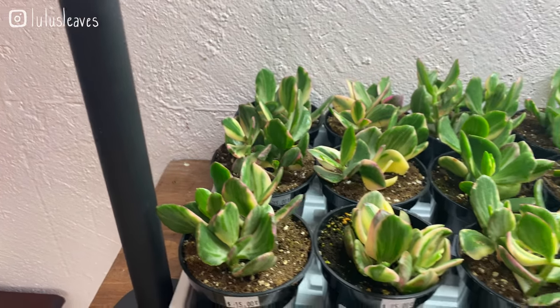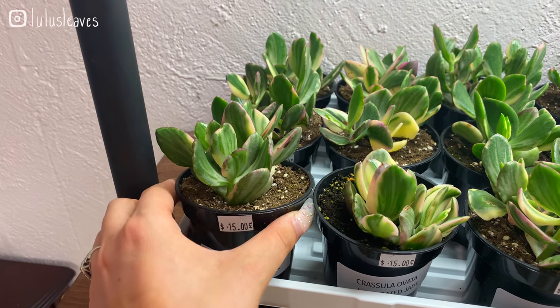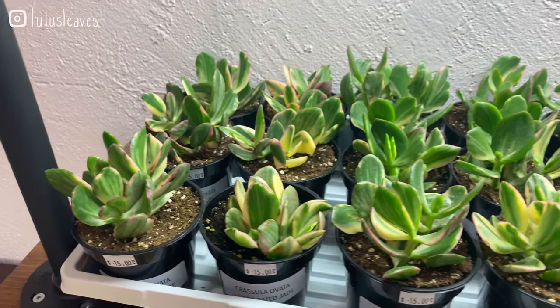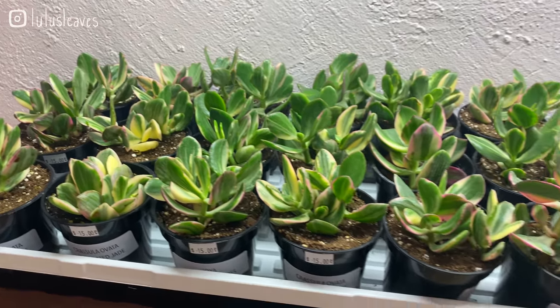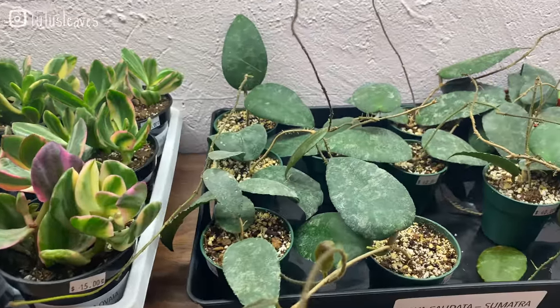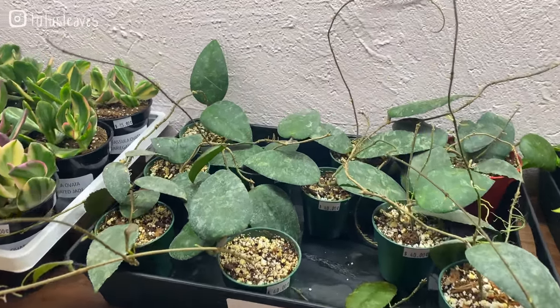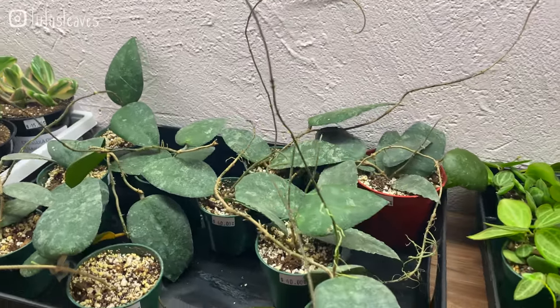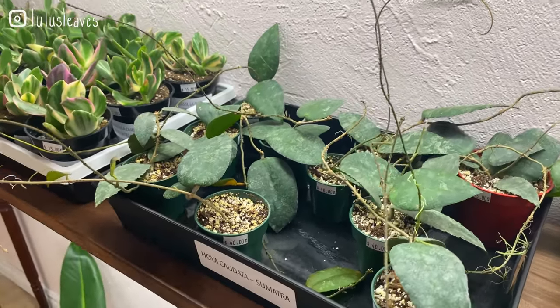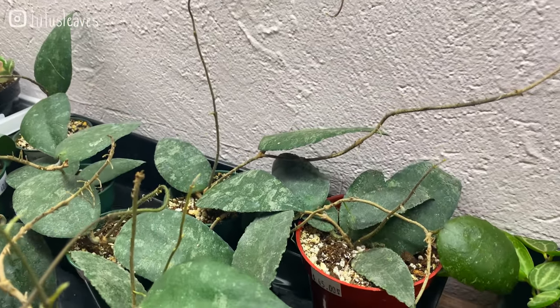So the first one here is this variegated jade plant — these guys are fifteen dollars, they've got lots of them and they're super beautiful. Also got some Hoya caudata Sumatra, lots of them as well — these are forty dollars, some are more expensive, some are less; this one's 45 and it has a ton of growth points.